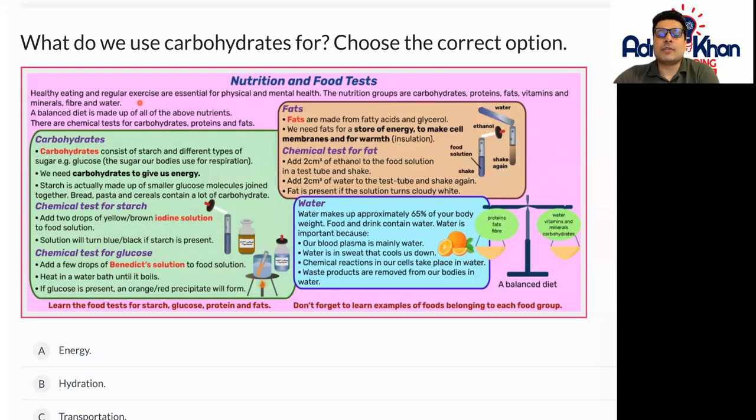Scientists carry out chemical tests for carbohydrates, proteins, and fats on different types of foods to establish how much fat a particular food has, how many carbohydrates it has, or how rich in protein it is.